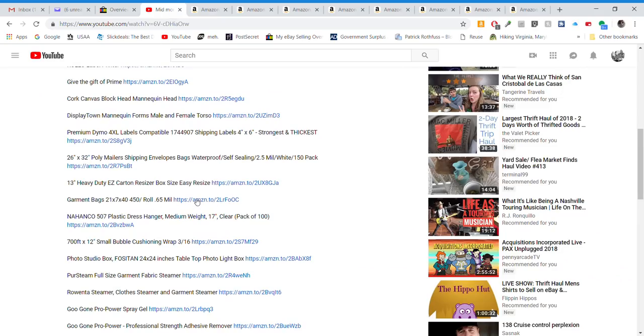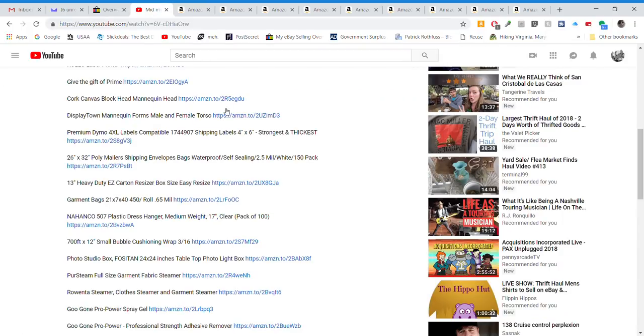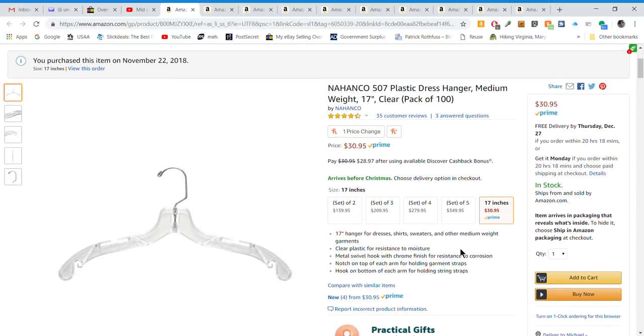Next are garment bags. I use these for coats and jackets — once I have them cleaned, photographed, and ready to store, I hang them up and put a garment bag over them just like a dry cleaner would, so they stay pristine. Also on the list are hangers — I always need more. A pack of 100 runs about $31, which is a pretty good deal.